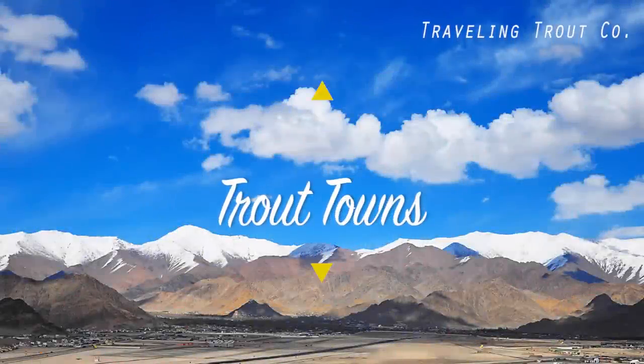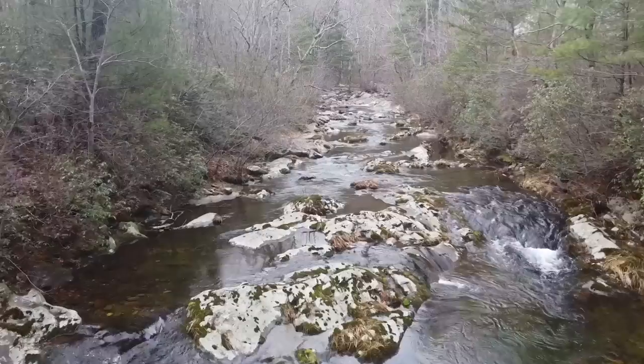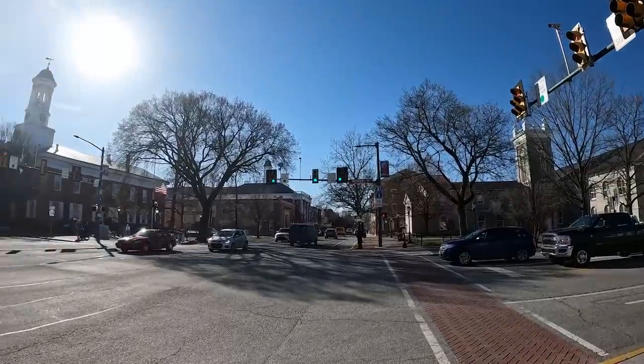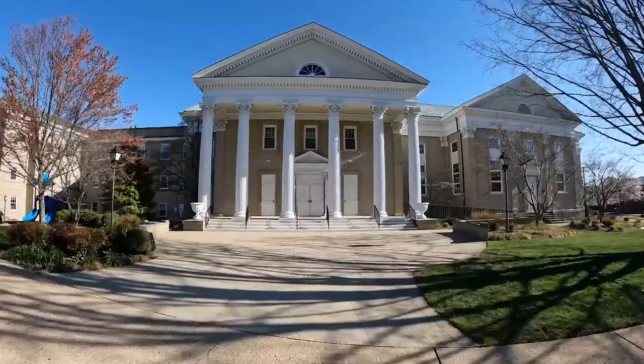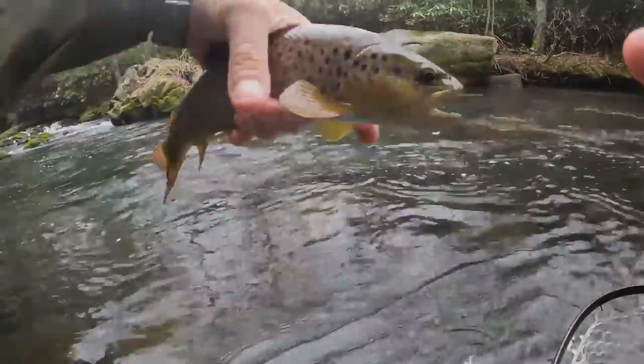Welcome to Trout Towns, the show where I take you to some of the best towns across America for trout fishing. Each episode, we'll travel to a new town to fish two specific trout streams, from freestone to limestone to tailwater and everything in between. We'll also highlight some of the great American history as well as architecture illustrated by the towns which we visit. All that and more today on Trout Towns.